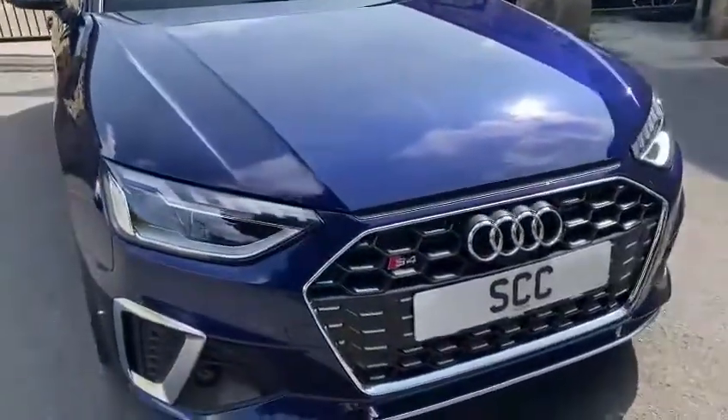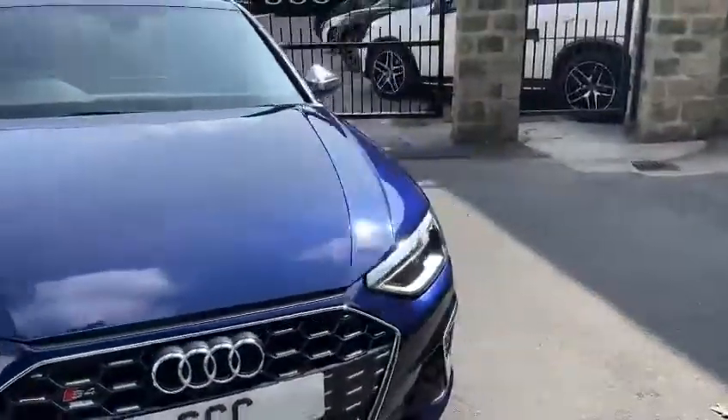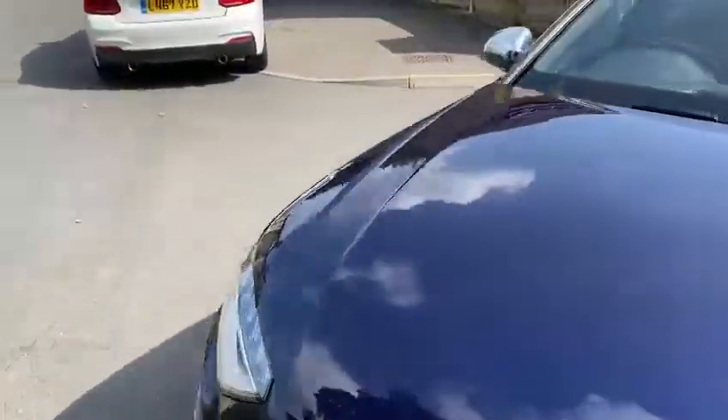You've got the LED headlights and this lovely looking new S4 grille. The car's been very well looked after, as you can see by the walk around.